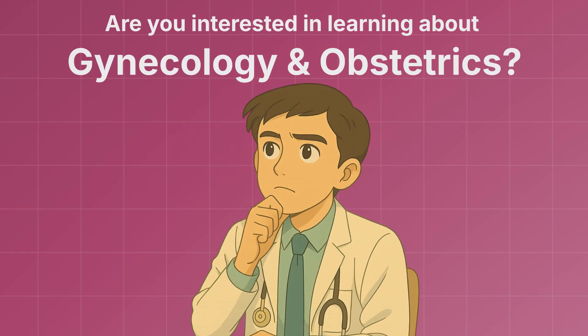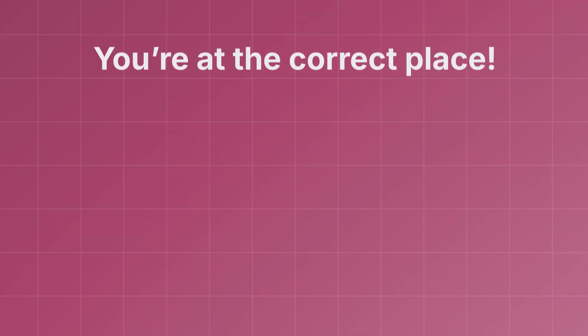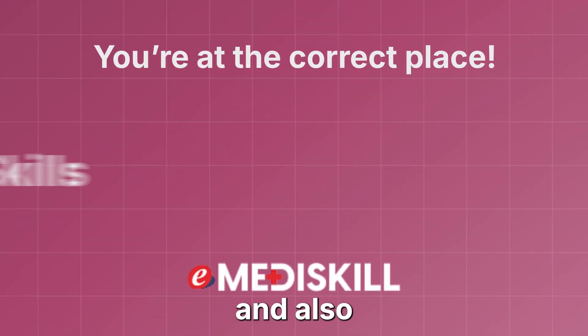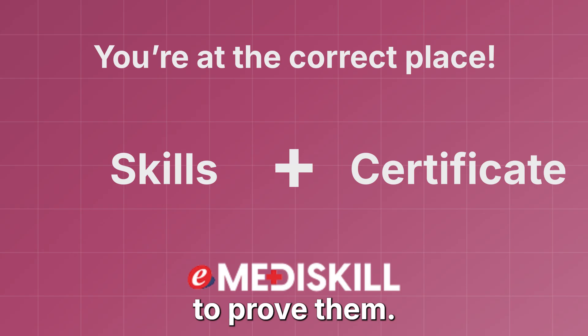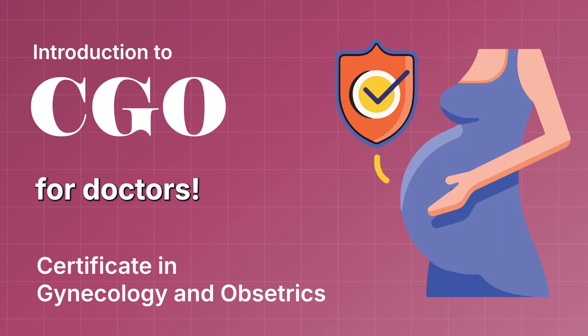Are you interested in learning about Gynecology and Obstetrics? Do you want to showcase your skill? You're at the correct place. E-Mediskill will help you get these skills and also a certificate to prove them. Let me introduce you to the CGO course for doctors.